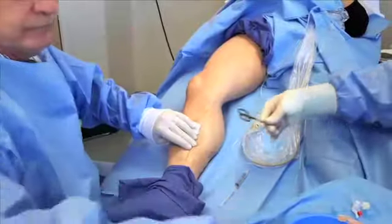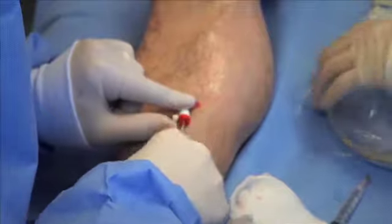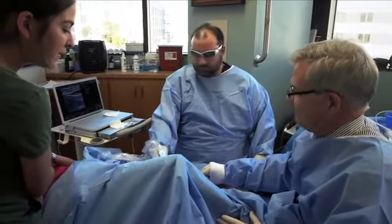Dr. Fitzgibbons has done over 2,000 ablations in eight years, and only three patients have decided not to continue treatment after the first ablation. This is a minimally invasive procedure that is done in the doctor's office under local anesthetic.